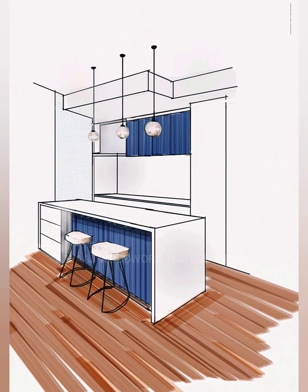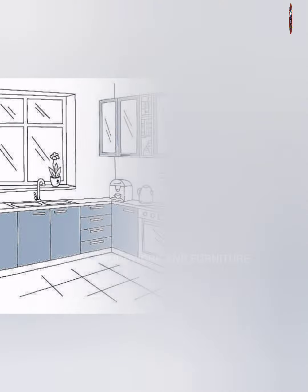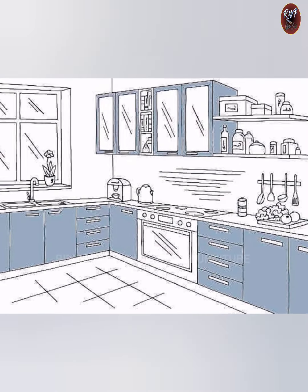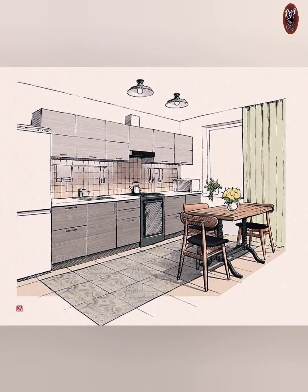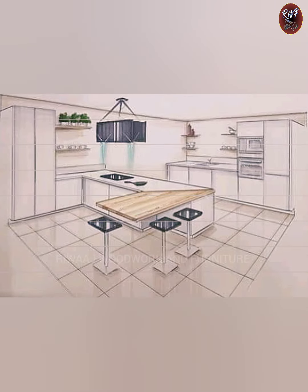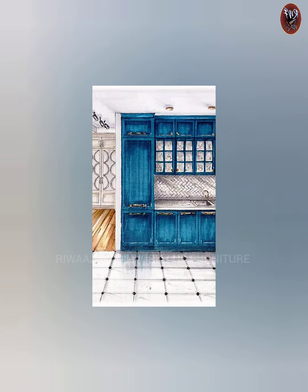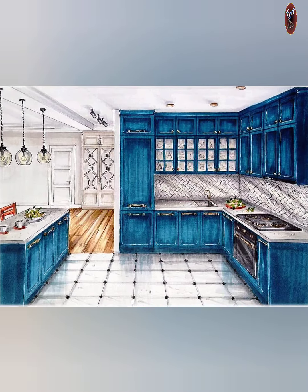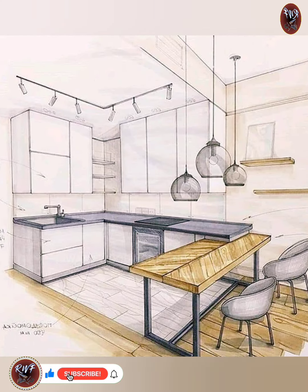First up, why not try a chalkboard wall in your kitchen? This is not only a fun way to jot down recipes and grocery lists, but also adds a modern and chic touch to your space. You can get creative with colorful chalks and designs to make it truly personalized.